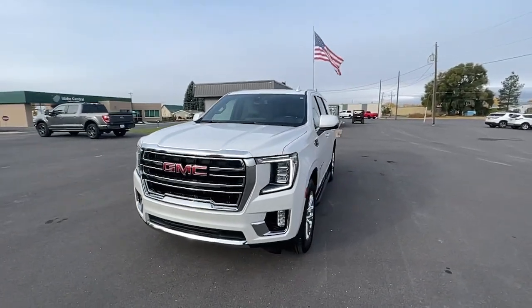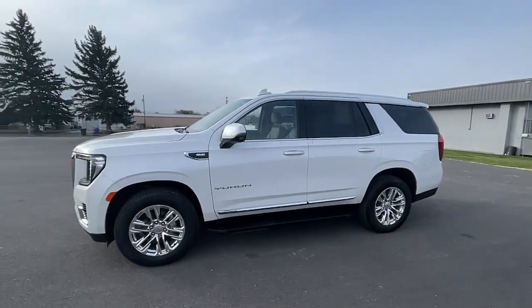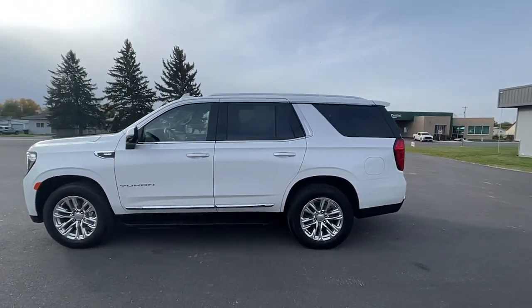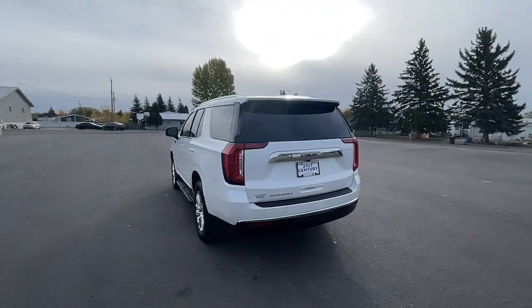Check out this 2021 GMC Yukon. With less than 10,000 miles on the odometer, this vehicle provides excellent value. Here's a stylish Yukon that's built to work hard but make it look and feel easy.